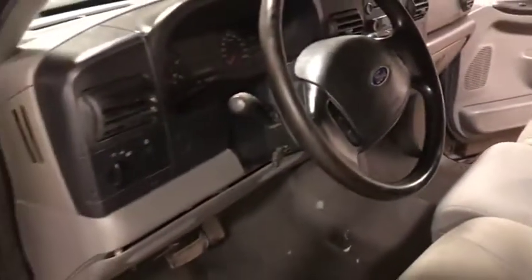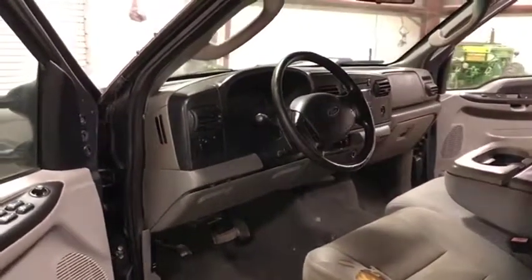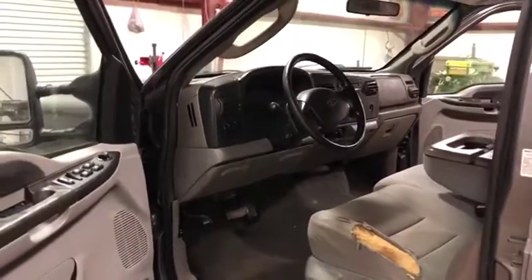This truck does come with the 6.0 diesel engine and only shows 137,000 miles. It does not crank, run, or drive. It will only be sold at auction time at brickhouseauctions.com. Thank you.